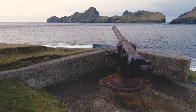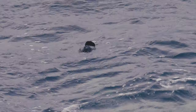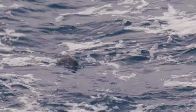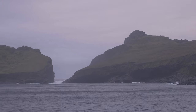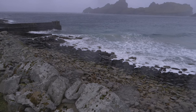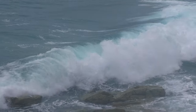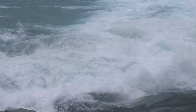Being out in the North Atlantic, St Kilda takes a beating from the sea. Relative refuge can sometimes be found in Village Bay, but the waves can still be impressive. The gap between Dune and Hirta provides a glimpse of the wildness beyond. The storms of autumn wash away the fine strip of sand that forms in summer, leaving hard rocks for the waves to crash into.